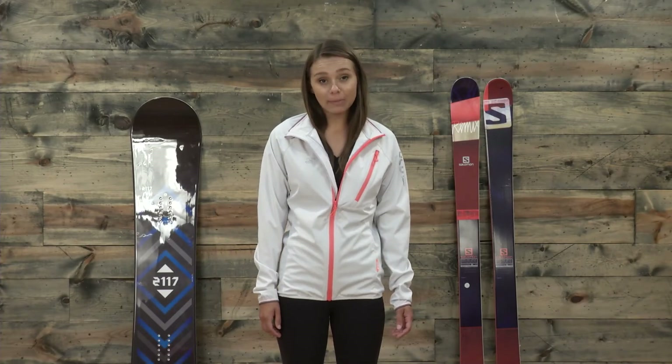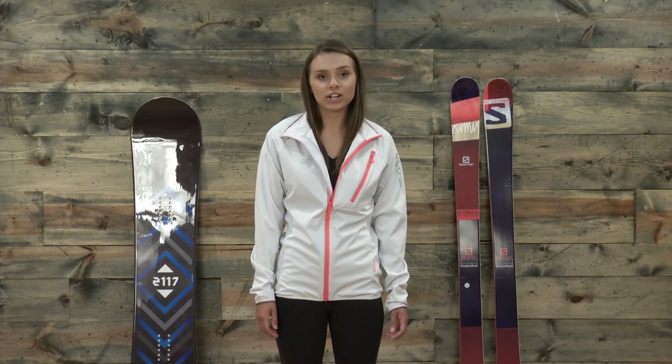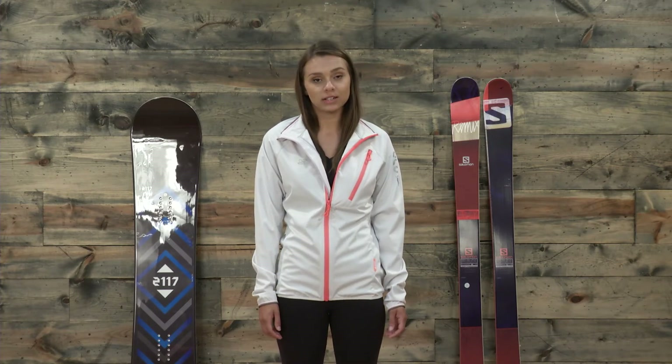Hey guys, Michelle here from TheHouse.com, and today I'm wearing the Voster Plana jacket from 2117 of Sweden.